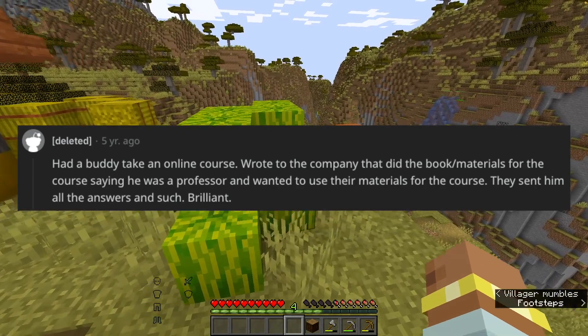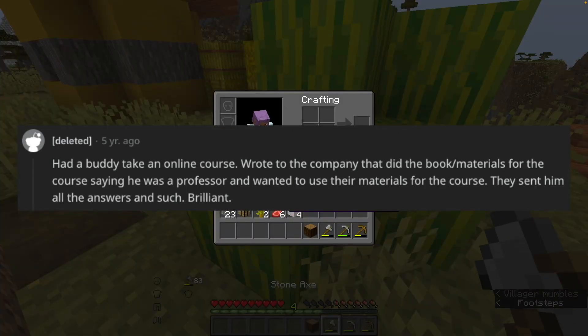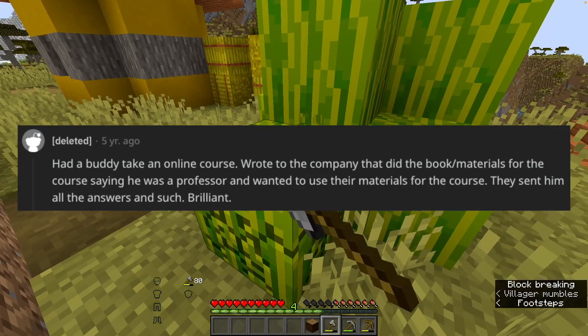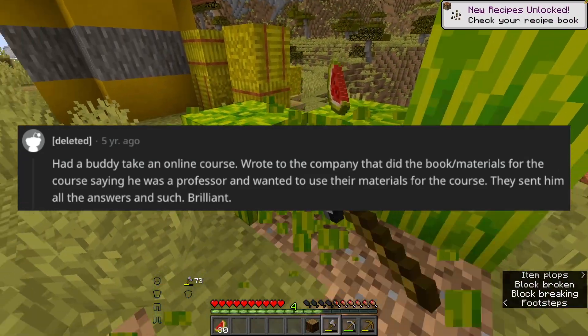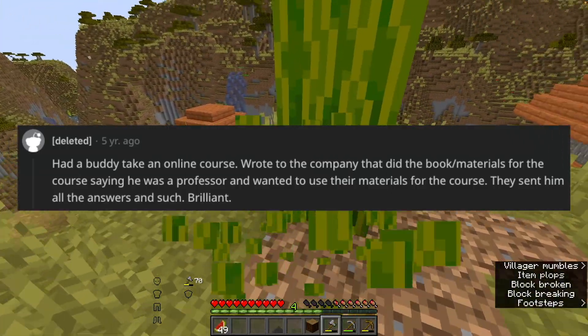A buddy of mine did an online course. He wrote to the company that did the book materials for the course, saying he was a professor and wanted to use their materials for the course. They sent him all the answers and such. Brilliant.